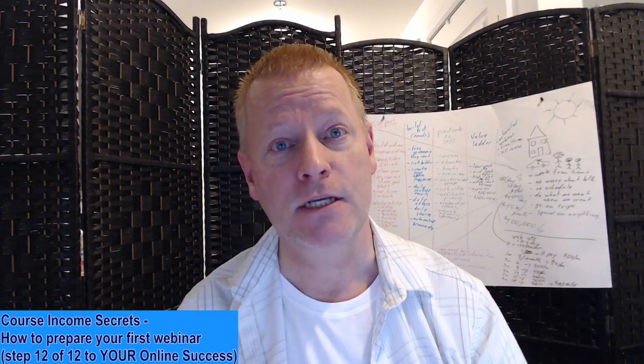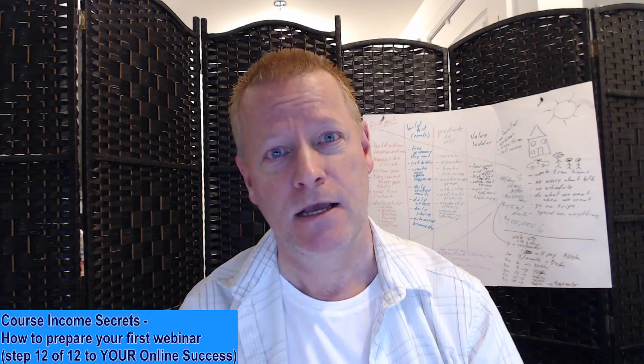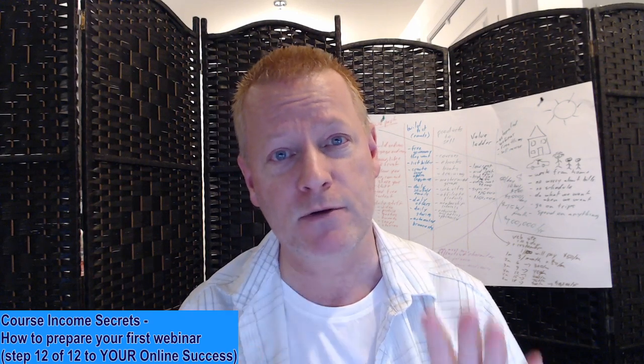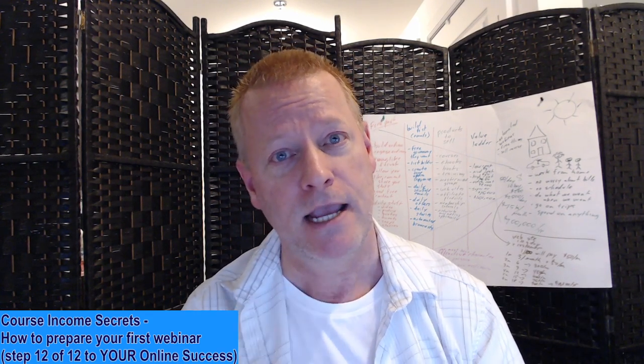Hey, do you wonder what it takes to actually do a webinar? The basics. What are the basics of doing a webinar? My name is John Sosgany. We're going to talk about webinars. This is step number 12 of your 12 steps to success — the end of my series. And we're going to talk about your webinar.